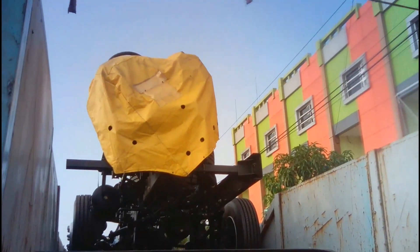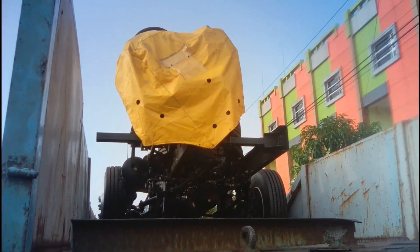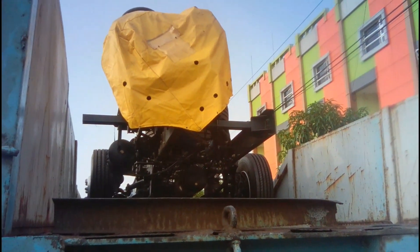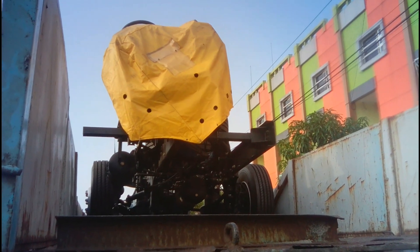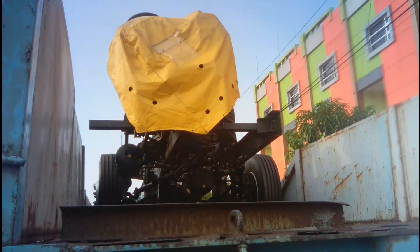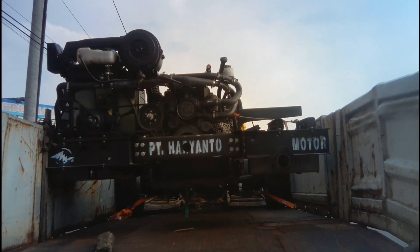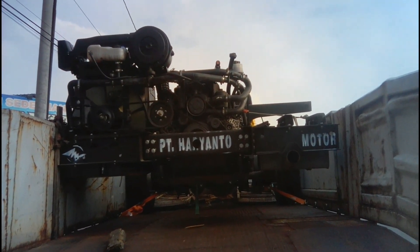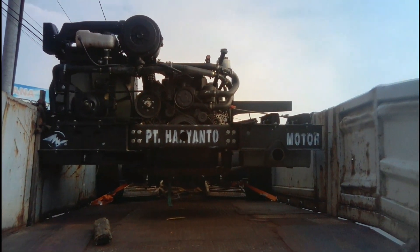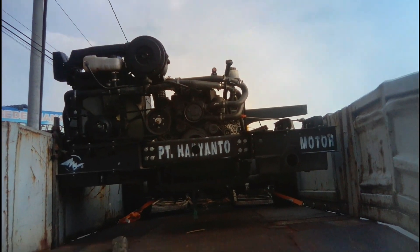Nah ini dia penampakan sasis dari Mercy 1626. Mercy 1626 ini sasisnya space frame. Jadi terlihat pendek karena nanti akan dipanjangkan di karoseri. Jadi kalau mau bawa ke karoseri harus diangkut pakai trup begini. Penampakan sasis dari belakang. Sasisnya sudah dipilok PT Haryanto Motor dan diberi logo khas PO Haryanto. Bagian sampingnya juga sudah dipilok PT Haryanto Motor.